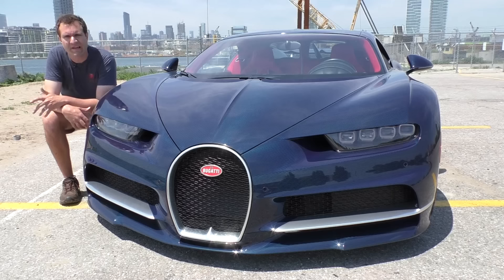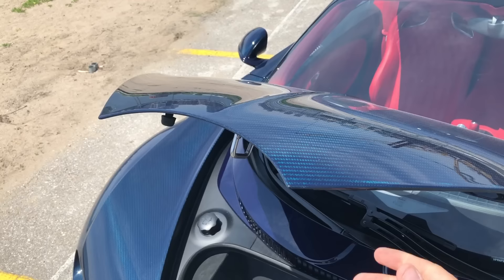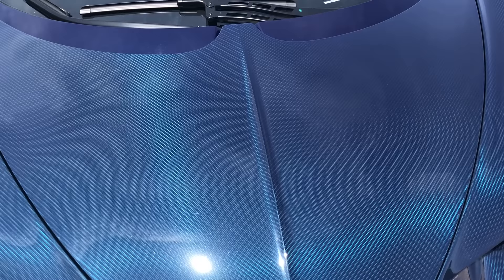Next up, we move on to the trunk, which is up front. Take a look at the design of this trunk lid — it sort of looks like the Batman logo. It's a very cool piece when it's opened. On top of the trunk lid, you can see this car is finished in a blue carbon finish, and the Bugatti people told me it meets in the center at a perfect 45-degree angle and they accept nothing less. That's the sort of perfection you demand when you're charging $3 million for a vehicle.